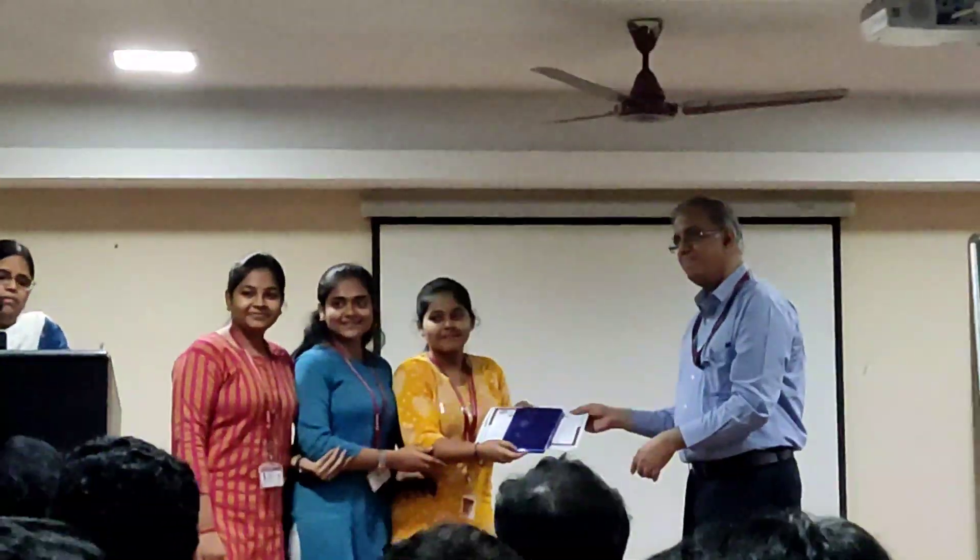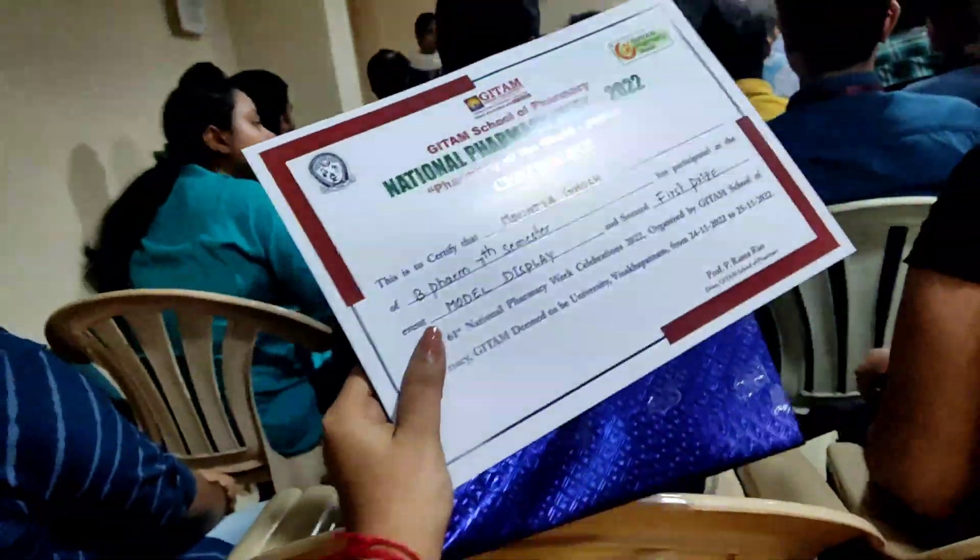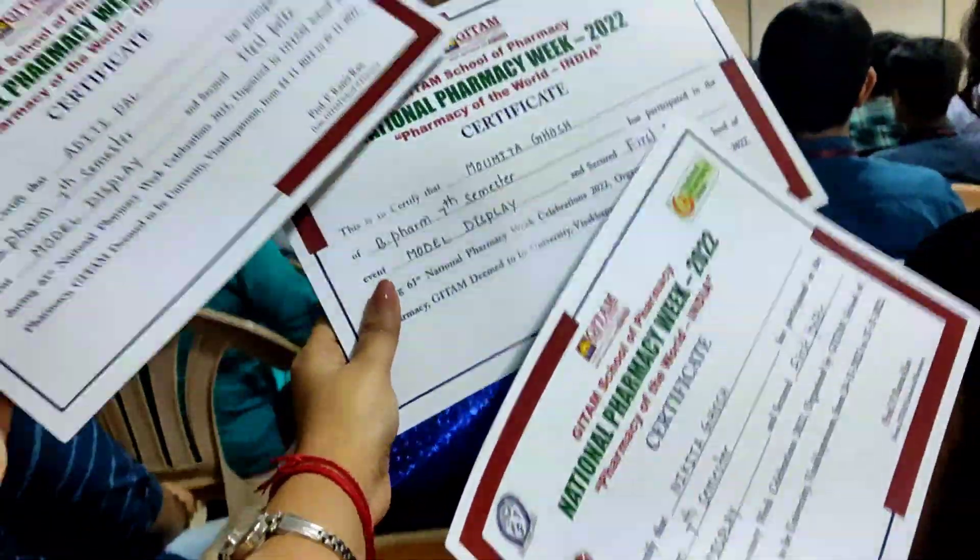Hello, this is pharmacy week and welcome back to our channel, The PP Life. The pharmacy week is on.